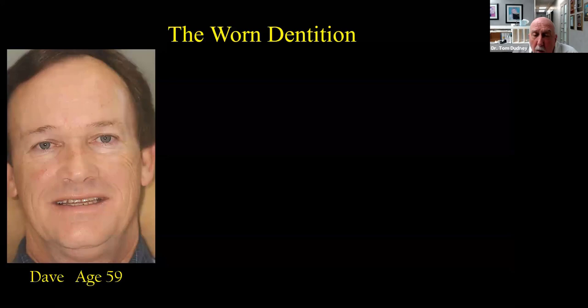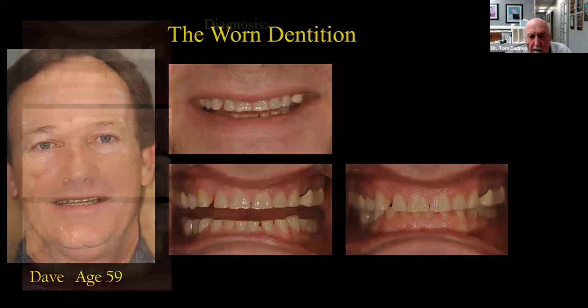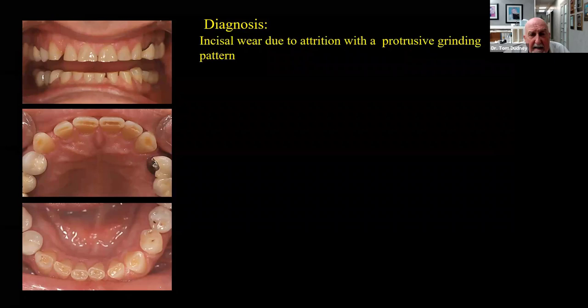Let's look at a wear case — a worn dentition. This is Dave, 59 years old when we first saw him. People who grind their teeth — you can almost see it in their expression. His full-face picture shows tired eyes, tired face, tired muscles. He was grinding in what we call a protrusive manner. We know because people who grind protrusively wear the edges flat and even. He has incisal wear due to attrition with a protrusive wear pattern, plus old failing restorations.